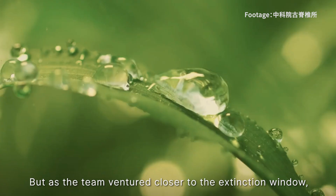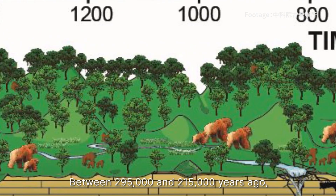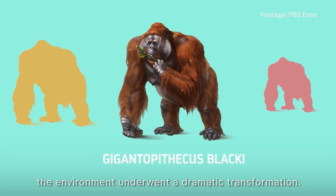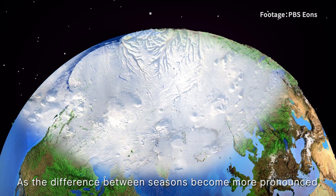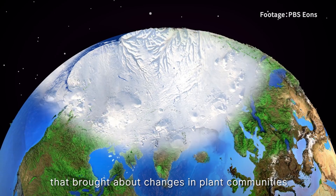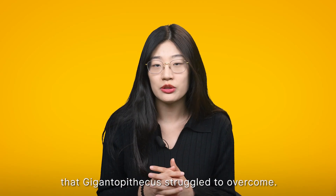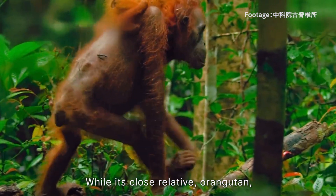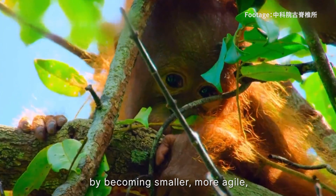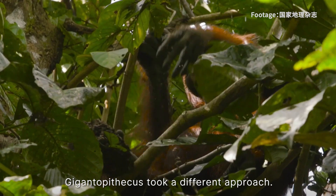What they discovered was a mosaic of forest and grassland that thrived approximately 2.3 million years ago. But as the team ventured closer to the extinction window, the story took a turn. Between 295,000 and 215,000 years ago, the environment underwent a dramatic transformation. As the difference between seasons became more pronounced — summers hotter and winters colder — that brought changes in plant communities and the development of open forest habitat, a challenge that Gigantopithecus struggled to overcome. While its close relative, the orangutan, adapted by becoming smaller, more agile, and adjusting its feeding behaviour and habitat preferences, Gigantopithecus took a different approach.